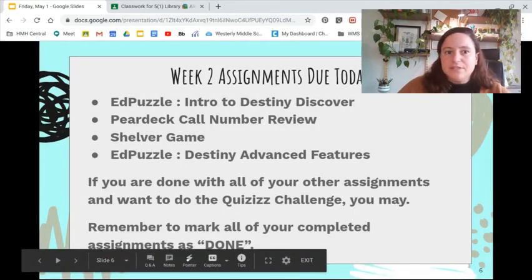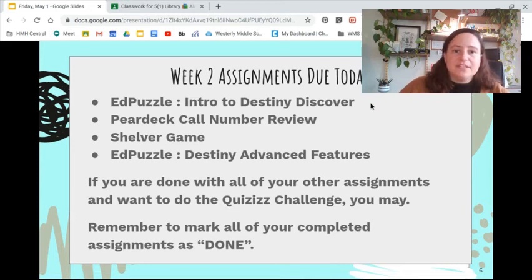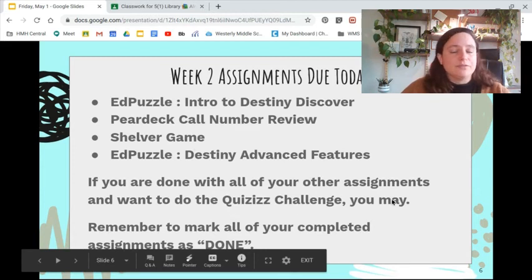Assignments that are due today are the Edpuzzle Intro to Destiny Discover, the Pear Deck Call Number Review, the Shelver Game, and Edpuzzle Destiny Advanced Features. Once you're done with all of those, please make sure that you're going back to Google Classroom and handing them in. If you're done and you've handed them in, you can do the quizzes challenge for a chance to earn a prize, but it's optional. I'm also posting that quizzes challenge for anyone who's finished all of their work.